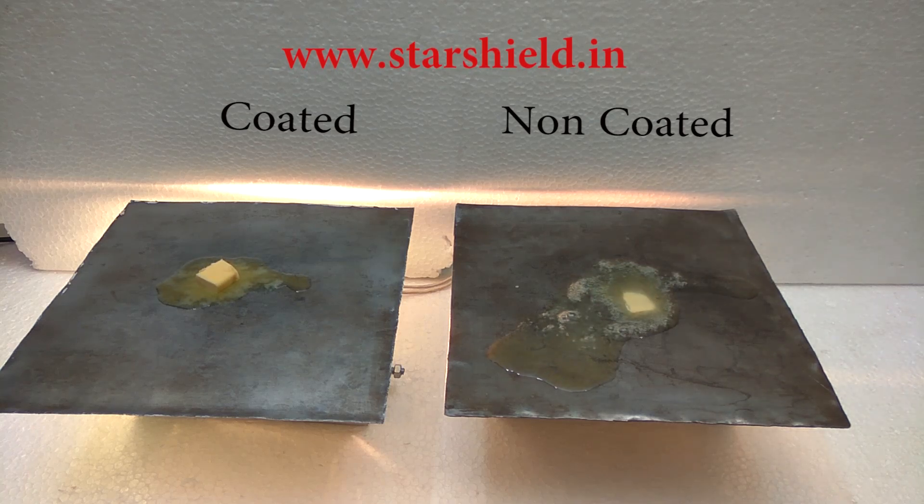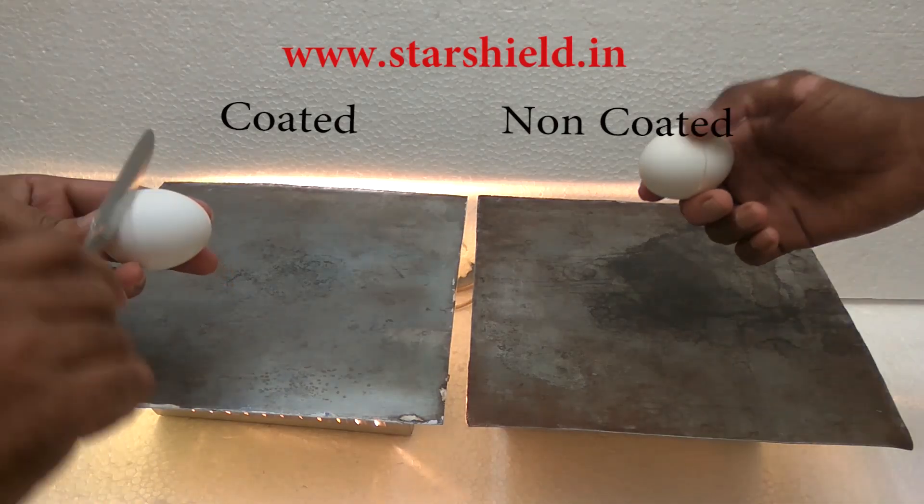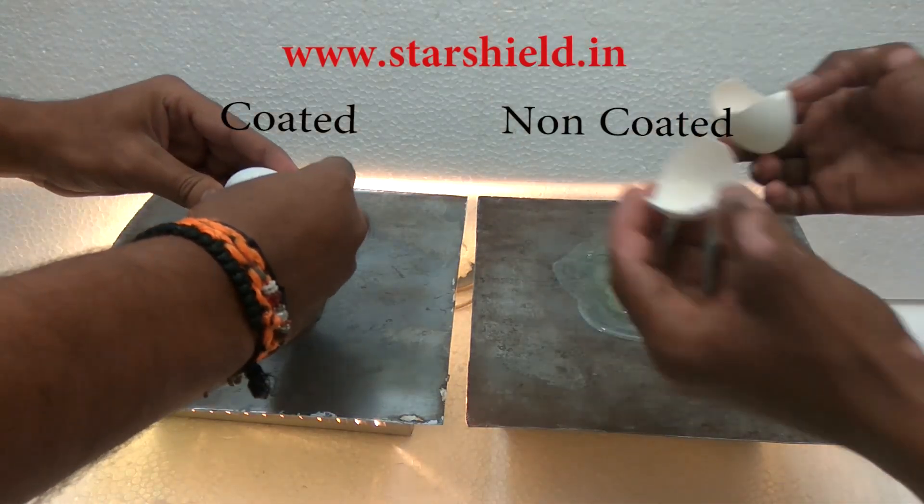It can resist heat up to 125 degrees and is water resistant as well. We are now testing Cool Shield with an egg.